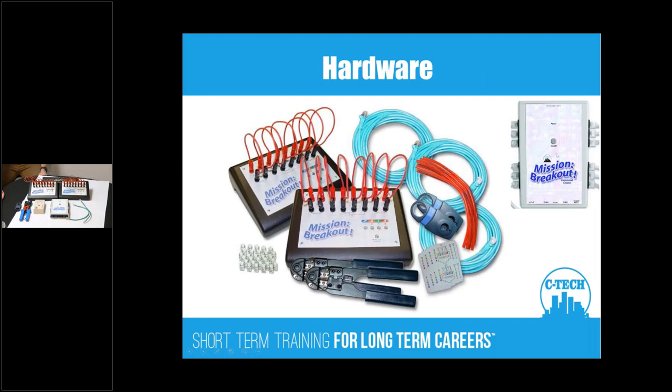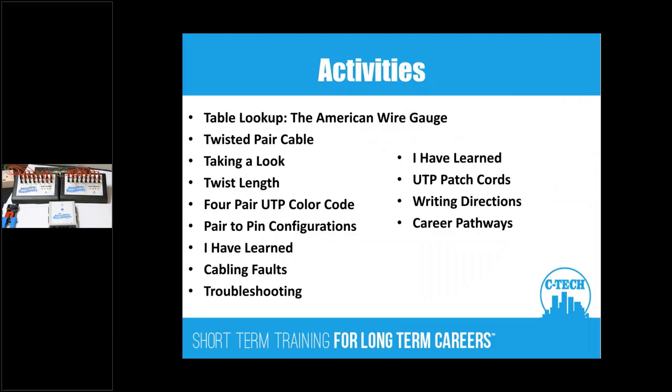Here's the hardware. The device up top is part of the instructor kit — the instructor can send faults to the student satellite units. Students detect the problem and reconfigure the jumpers to correct whatever faults are being sent, based on the sequence and color of the indicator lights. Students can also run this head-to-head, almost like Battleship, where they go head-to-head determining faults, putting faults in, and having the other team determine what they are.